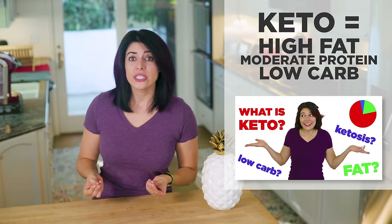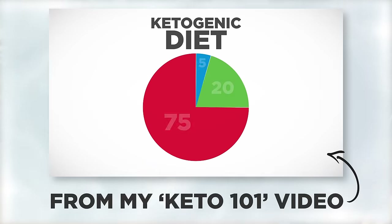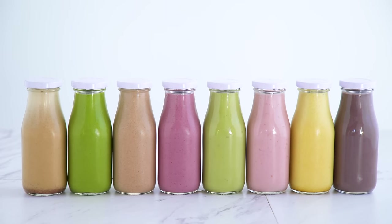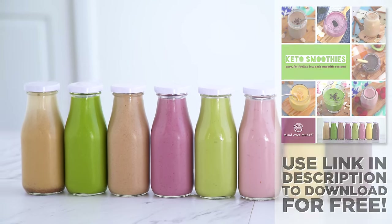Now remember, keto is a high-fat diet — I have an entire video on it if you're interested. Part of how we keep these smoothies low enough in net carbohydrates is by upping the fat, so these are filling and should really be looked at as more of a meal than a snack. At the end of the day, your keto diet is up to you — it's all about your overall ratio of fat to protein and carbohydrates, and your carbohydrate tolerance. Today I've got five low-carb smoothie recipes, plus three more for a total of eight in the free ebook you can download using the link in the description.